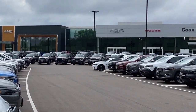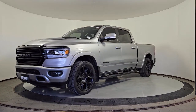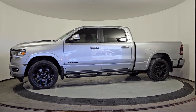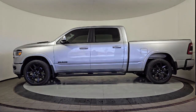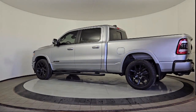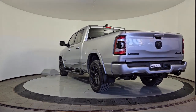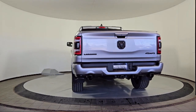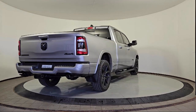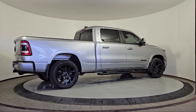Welcome to Coon Rapids Chrysler Dodge Jeep Ram, and here's a look at another one of our great vehicles in inventory. It comes equipped with a leather steering wheel with auto tilt-away, vented seats, heated steering wheel, park view rear backup camera, Android Auto, heated seats, parking sensors, a backup camera, dual pane panoramic sunroof, five year Sirius XM traffic service, and has less than 55,000 miles on the odometer.